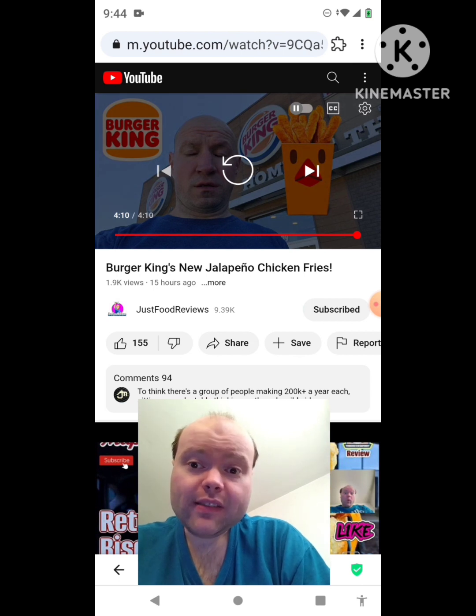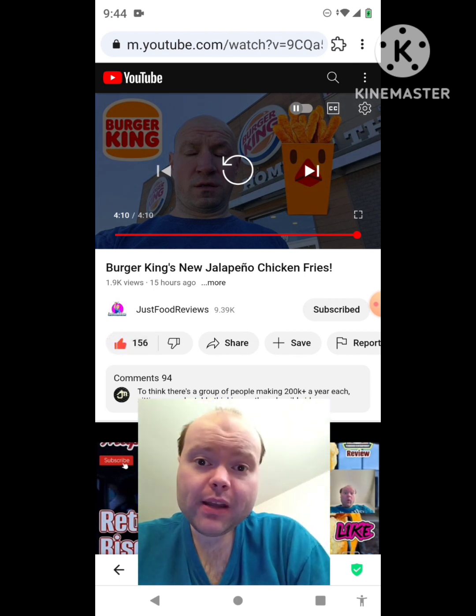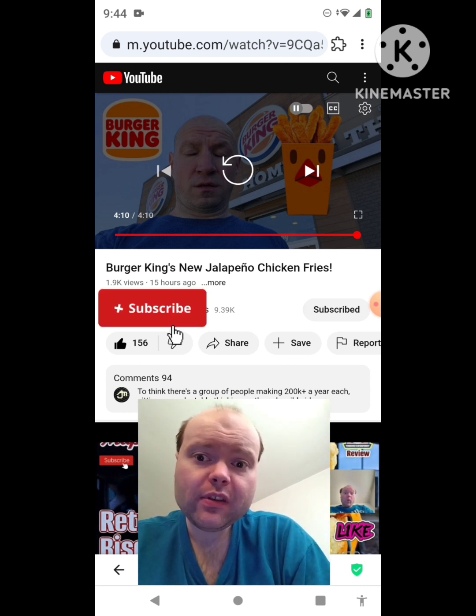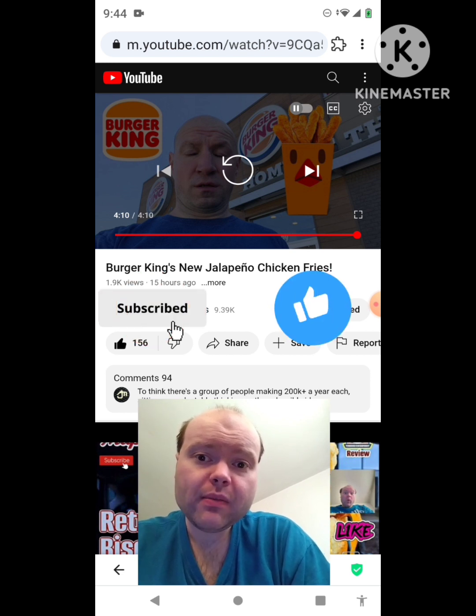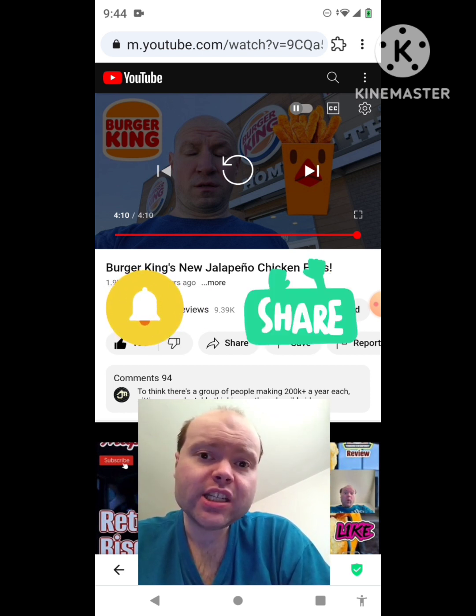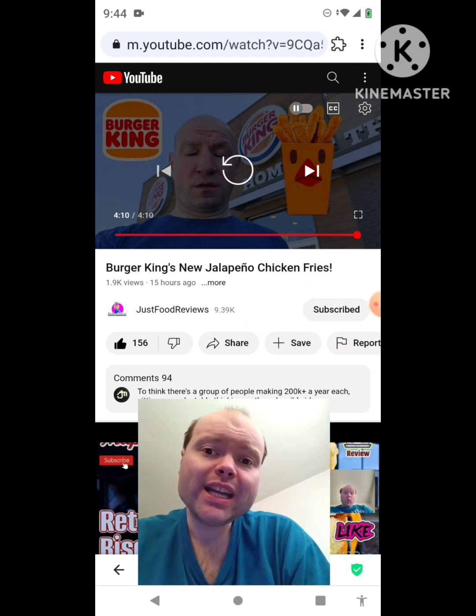That was an awesome video, I give it a thumbs up and I hope you all enjoyed this reaction video. If you're new to my channel or to Just Food Reviews' channel, make sure you subscribe, give both our videos a thumbs up, hit the notification bell, and share both our videos with your friends and family. On my channel we are on the road to 9,000 subscribers.